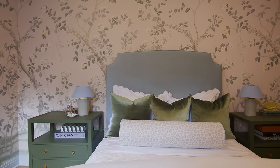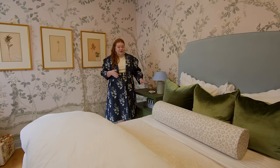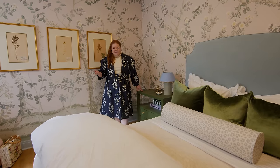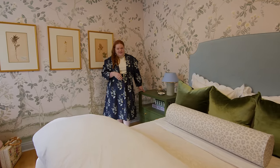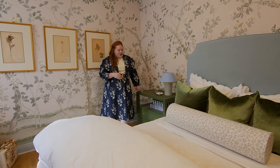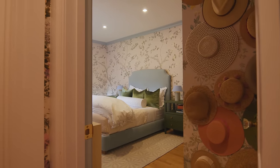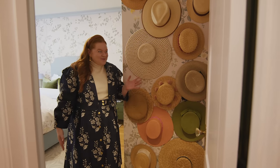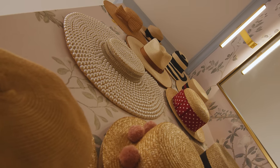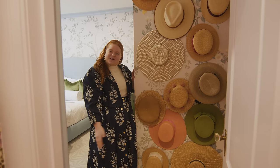Over here, I have two nightstands flanking the bed, which is very helpful. These are giant and they hold a lot of storage for me. In New York, you have to have multi-purpose pieces that are not only beautiful but also have a lot of storage. And before we leave my bedroom, I would be remiss if I did not mention my hat wall, which is obviously ginormous. I have a really fun collection of hats, and it's fun to see them displayed this way — it almost serves as another piece of artwork.